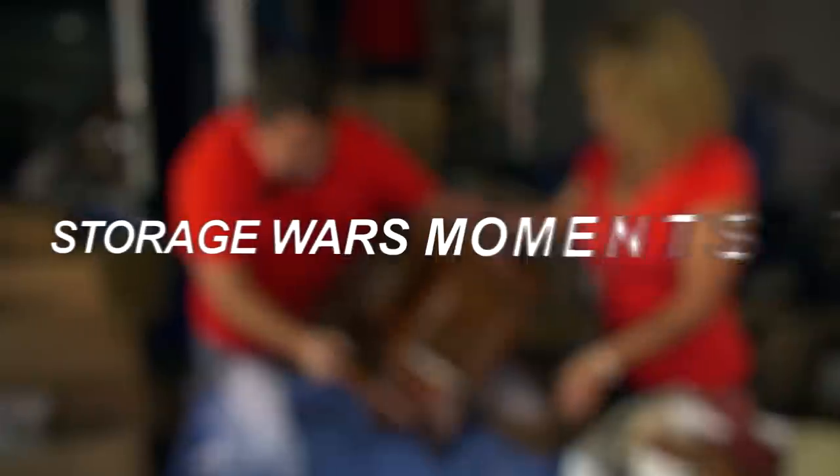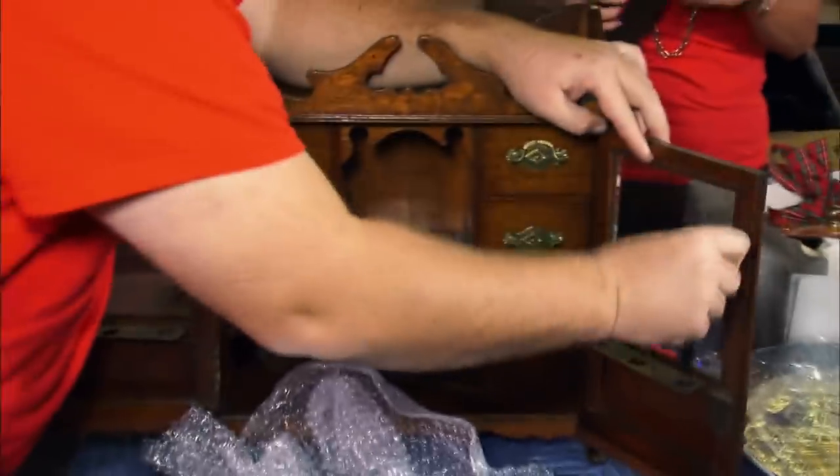Hey there, and welcome back to the channel. In today's video, we're going to be going over 9 Storage Wars moments that left the audience shocked.